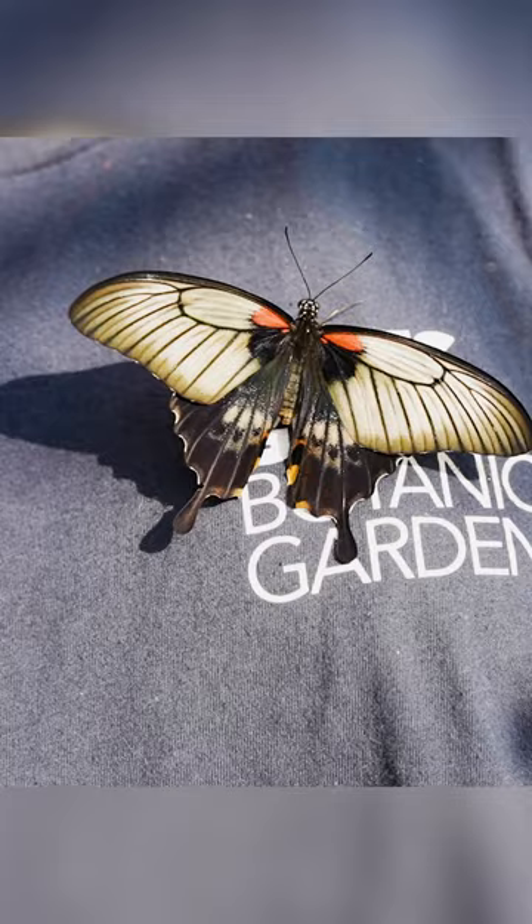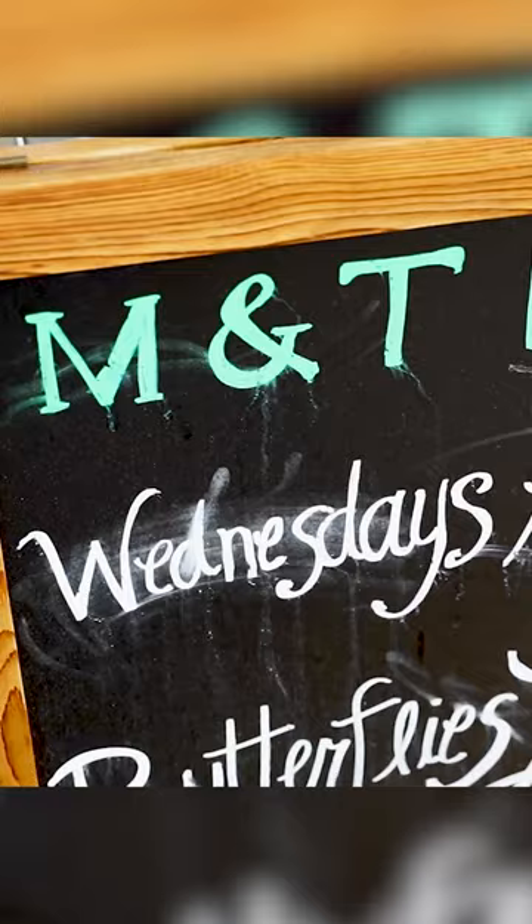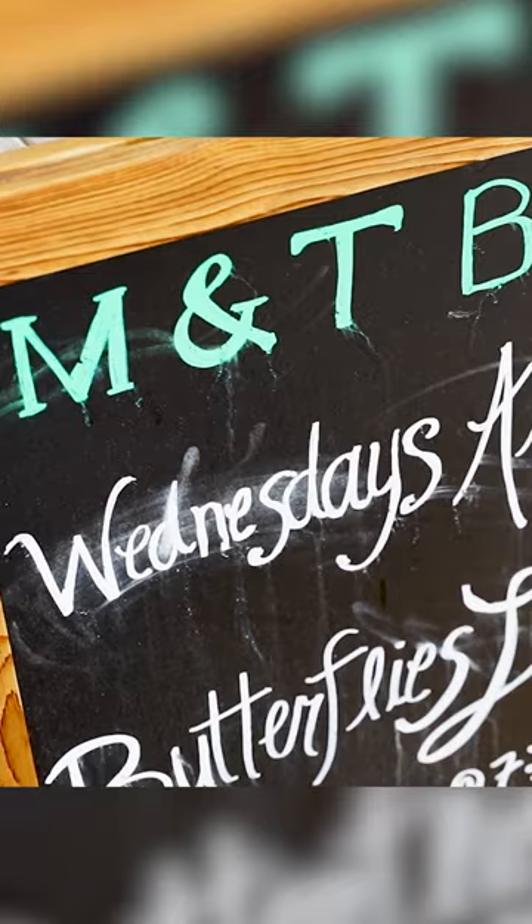My favorite part about the M&T Bank Butterflies Live exhibit is definitely just getting to connect with guests and see their face light up, especially with the kids because they get to learn such interesting things about science and nature. Bumblebees used to be my favorite insect, but now I have to say butterflies for sure.